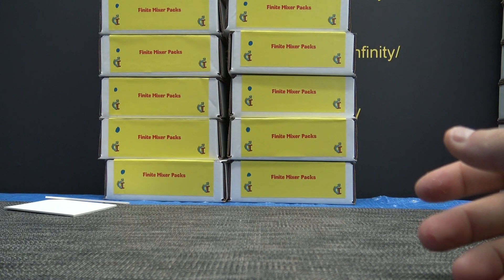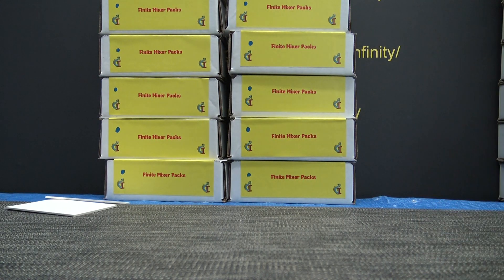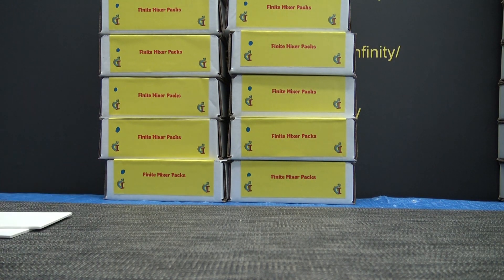That will do it — thanks again Brent, I'll get it on the way, probably shipping this priority. Thanks buddy.